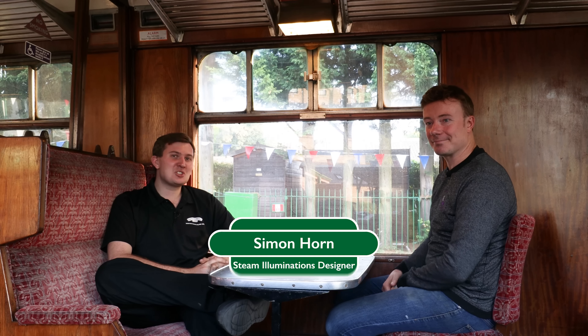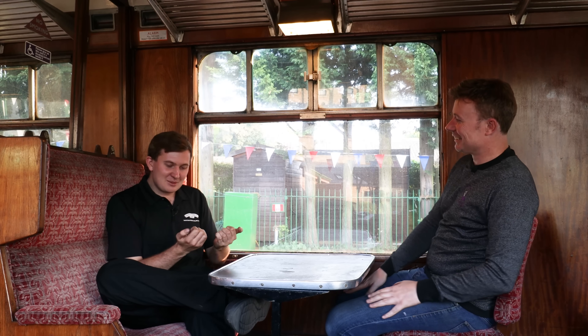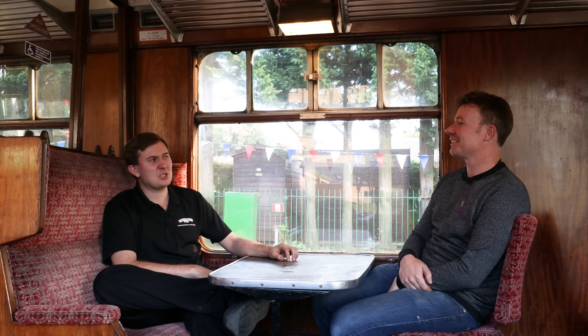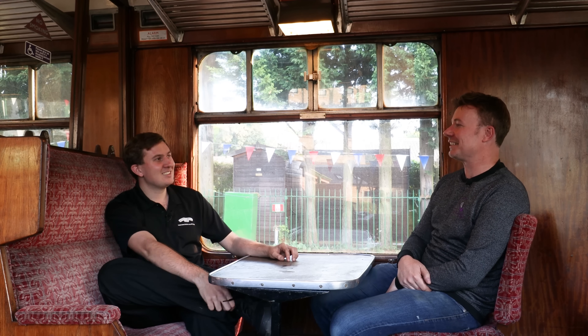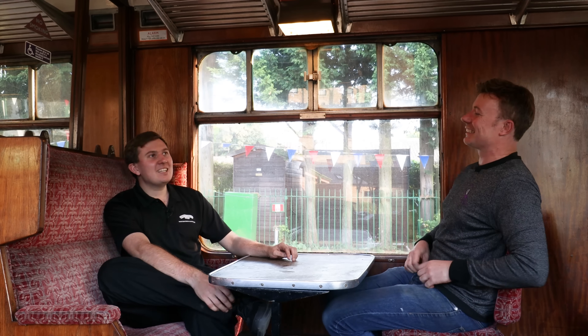A lot's happening here at the Watercrest Line. Now, if you watched the last episode, you may have seen a little teaser for something me and Simon are working on. Simon is the brains behind Steam Illuminations, and he's also a fireman like myself — apologies if we're a little bit grubby, we've both been firing today. We've been working on an audio tour, because there are so many interesting things you see out of the window which may not clock. Inadvertently, we were both working on the same idea at the same time without having talked to each other about it — we both just kind of had triggers in different ways of approaching it.